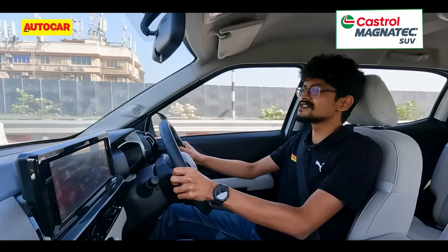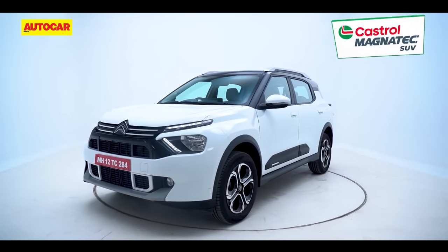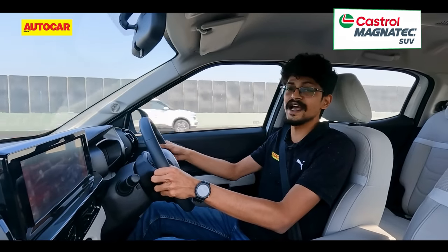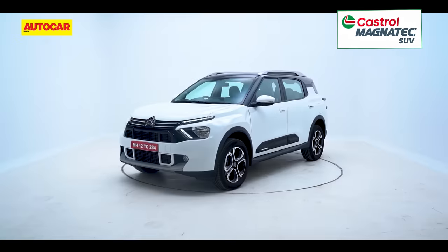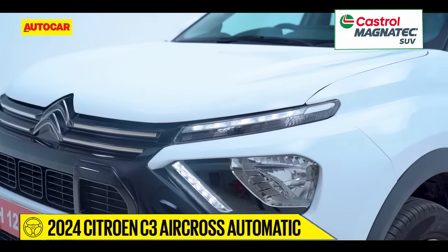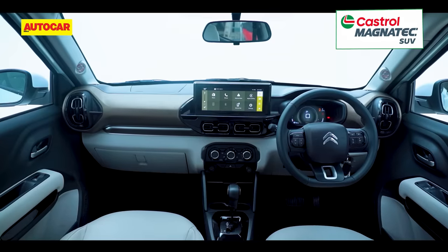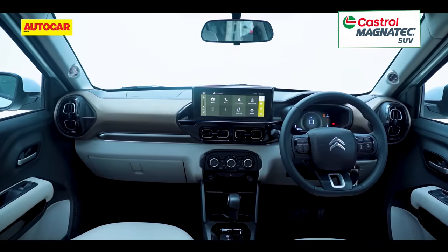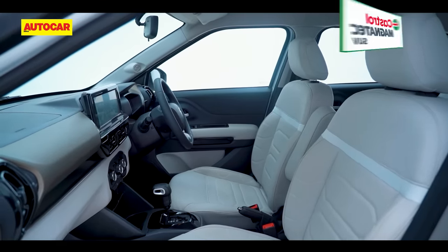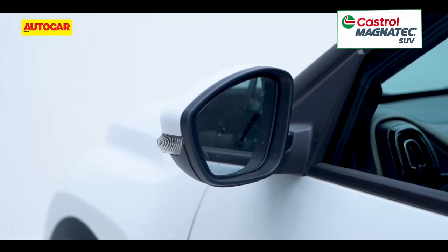Other strong points of the C3 Aircross remain as before — it's a nice-looking SUV that is proportionate and has that typical French flair inside and outside. The attractive light arrangements and alloys on the outside, and the funky panel on the dashboard inside, do help the cause. However, it still falls short on the equipment front, with features like a sunroof, ventilated seats, and auto climate control not being on offer.